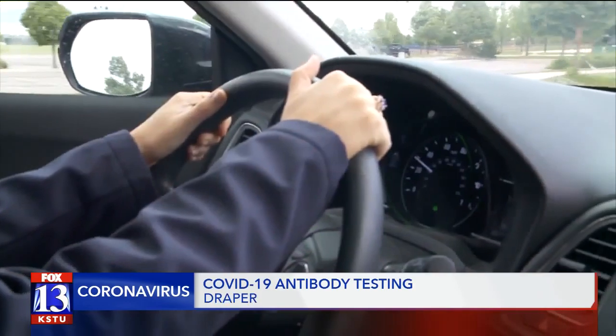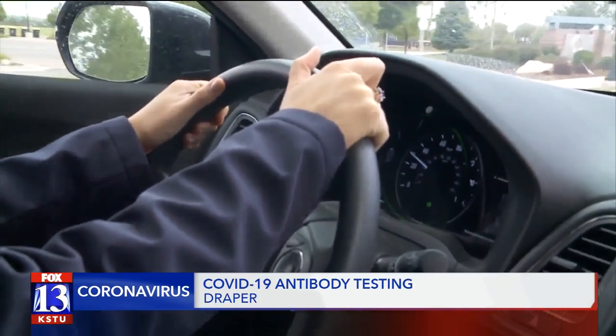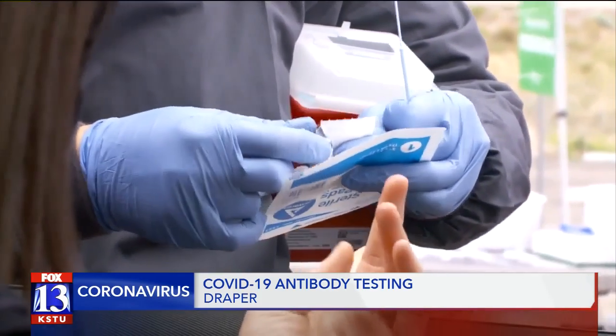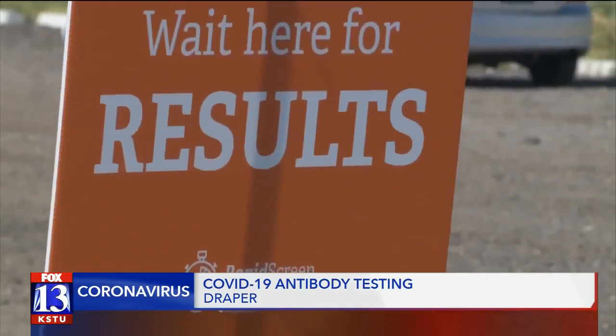It was actually a very simple process to get tested. What you do is you sign up online, pay the 70 bucks, and then come here to the testing site. Once you get to the testing site, you will drive through and stick your finger out your car window for a nurse to get a blood sample, and then you'll have to wait 20 minutes for the results.